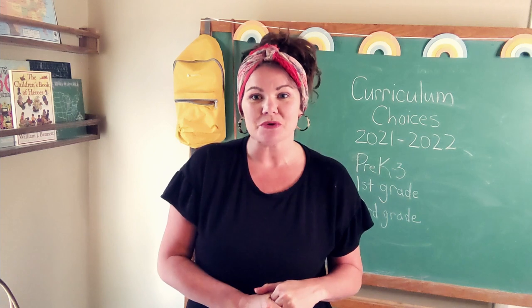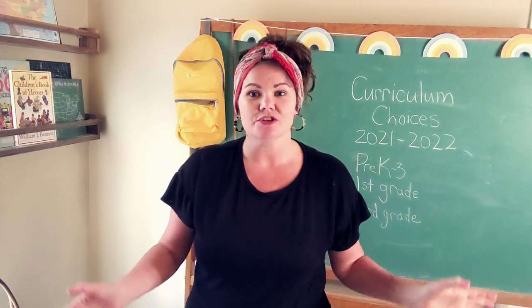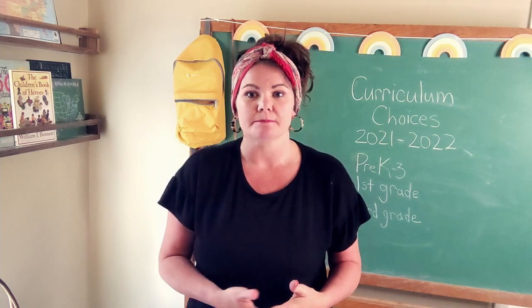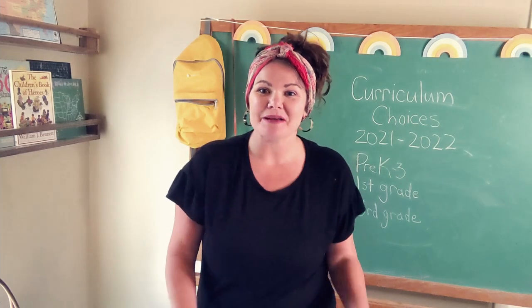We choose to do most of our learning in a family-style way, which means I try to use as much as I can teaching my two children together, slightly adapting it for each of their needs. So first up is Bible.